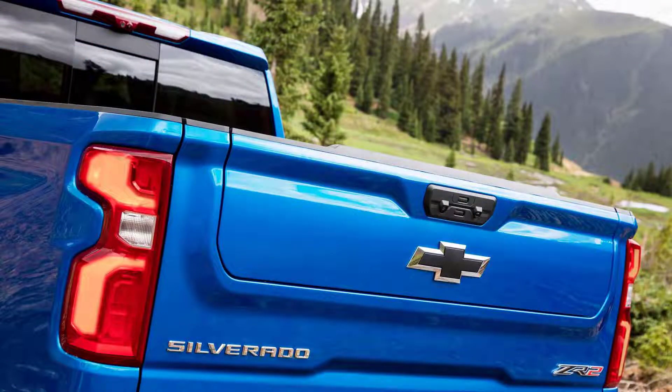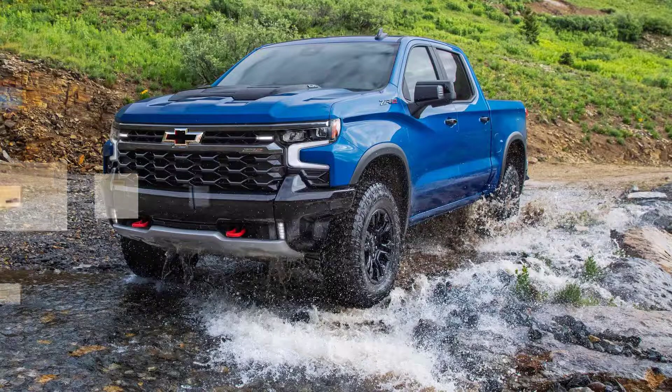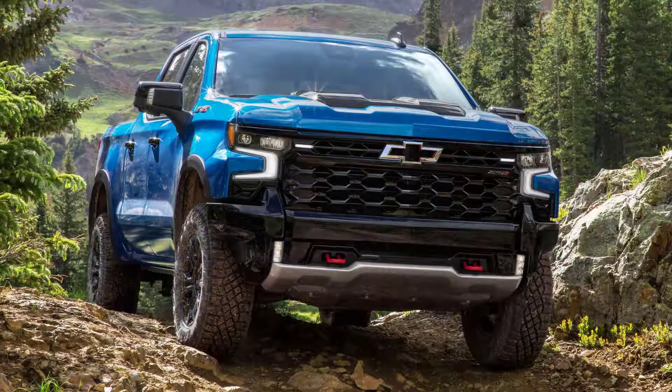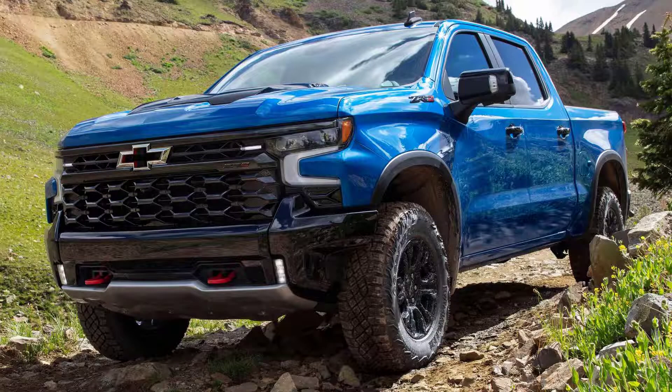Though its return might not please everyone. A new GM Authority report, citing anonymous sources, says that when the body style does return, Chevy will restrict its availability to the base model work truck trim. There's excitement at its return, though it is a bit disappointing that it will only be in the WT trim.